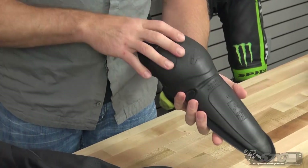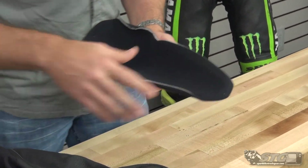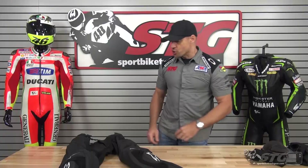CE certified armor in the knee and shin. This is the same stuff they're going to be using in the race suits — you're getting race level protection in that critical knee and shin area.